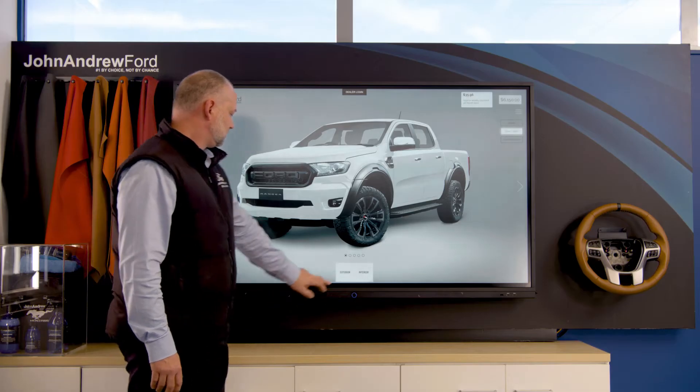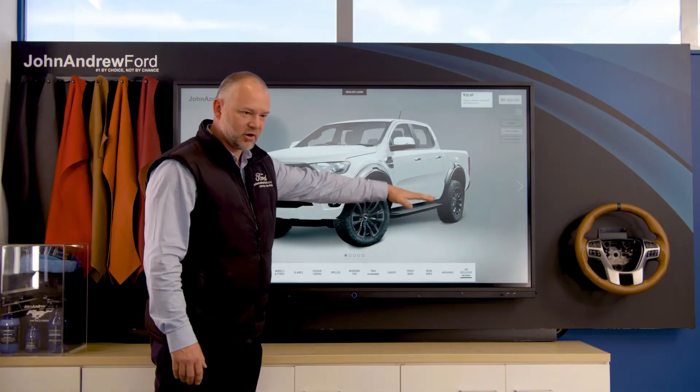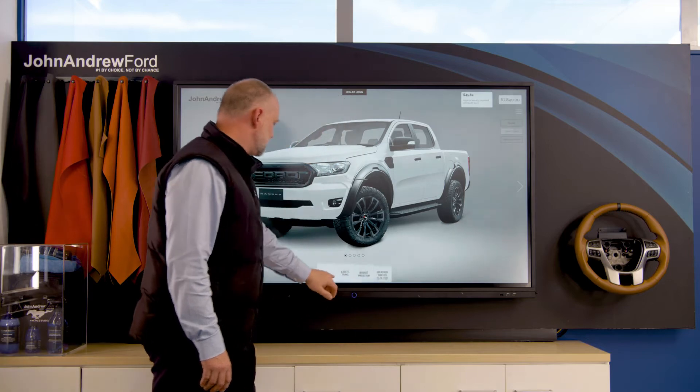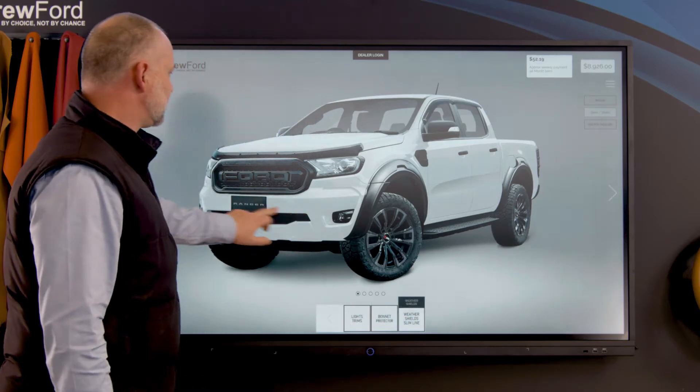Mate, now you're getting me — what else can you do? There's a lot we can do. Usually what I'll do is try and get rid of the chrome. Let's colour code the vehicle and add some satin black to the chrome accents. Keep going, keep going. And then what I normally do is add some accessories — white surround, bonnet protector and weather shields, and look even on the back.